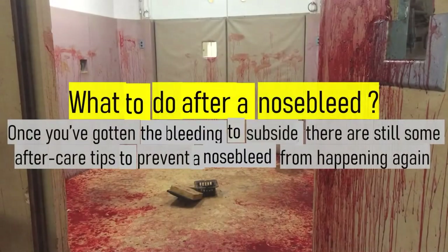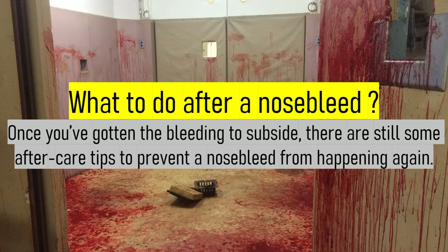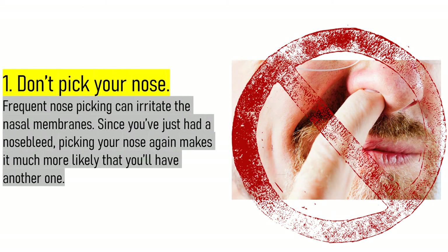What to do after a nosebleed? Once you've gotten the bleeding to subside, there are still some after-care tips to prevent a nosebleed from happening again. 1. Don't pick your nose. Frequent nose picking can irritate the nasal membranes. Since you've just had a nosebleed, picking your nose again makes it much more likely that you'll have another one.